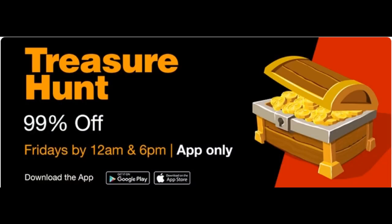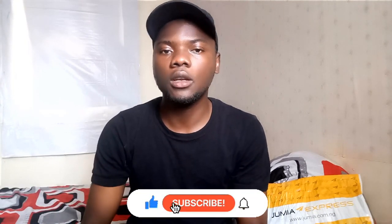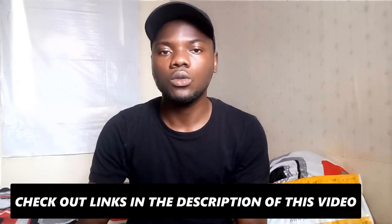Jumia Black Friday has now started and treasure hunts give you 99% discount on products. In this video I'm going to be sharing three tips with you on how to win treasure hunts, including products you should be expecting. If this is your first time on this channel, my name is Idris. Make sure you are subscribed and click the bell to get notified for upcoming updates, and don't forget to check out the links in the description below for each country.